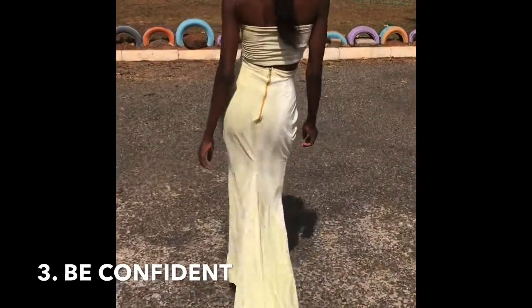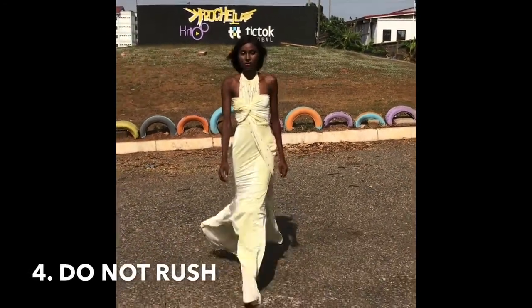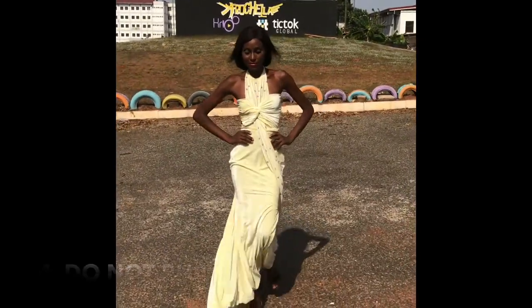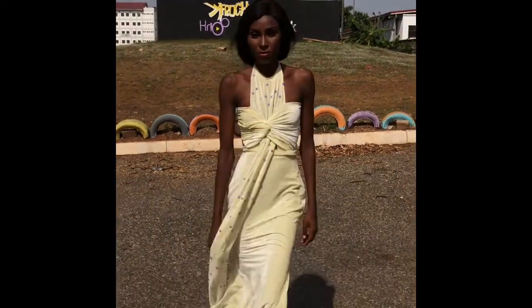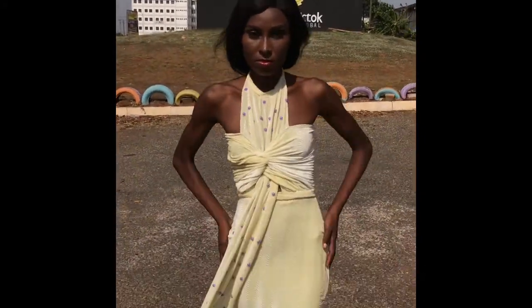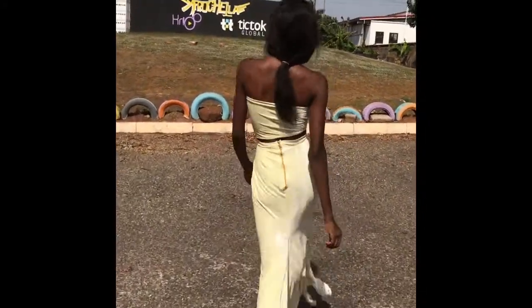Number four: don't rush when you're on the runway. Just take your time — it's your turn. No one is there to chase you or tell you to walk fast. Even when you're wearing a long dress or a wedding gown, this is how you walk. Take your time, kick, count, and walk. Have fun — don't be sad on the runway, have fun and love what you do.